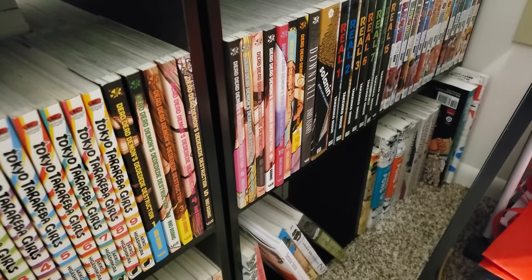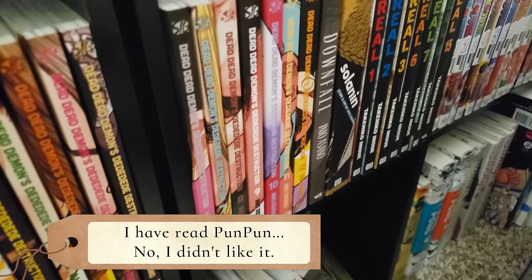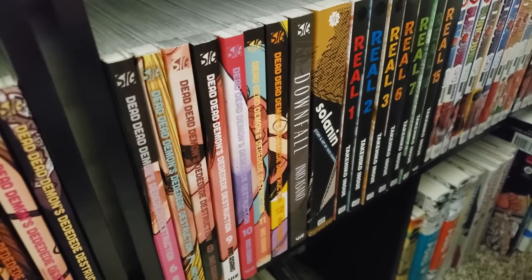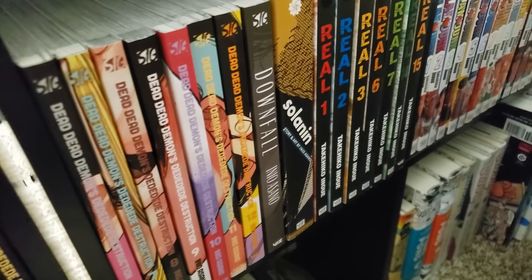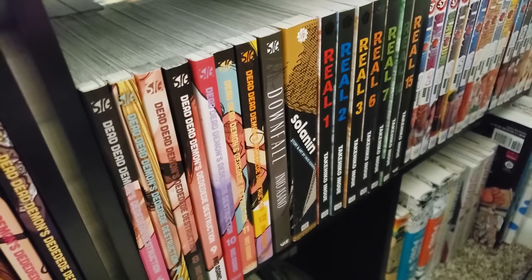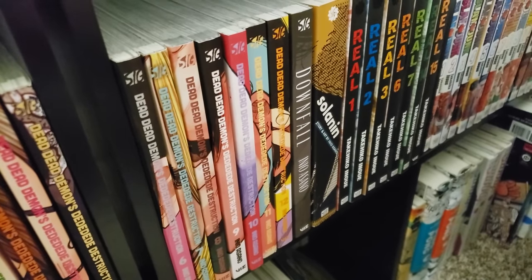Next up is Inio Asano. We have Dead Dead Demons Complete, volumes 1 to 12 — a really fun sci-fi series. Next up is Downfall, a one-shot, and Solanin, a one-shot. Solanin is definitely a series that's easy to dive into if you want to get into Inio Asano. Downfall is just weird.